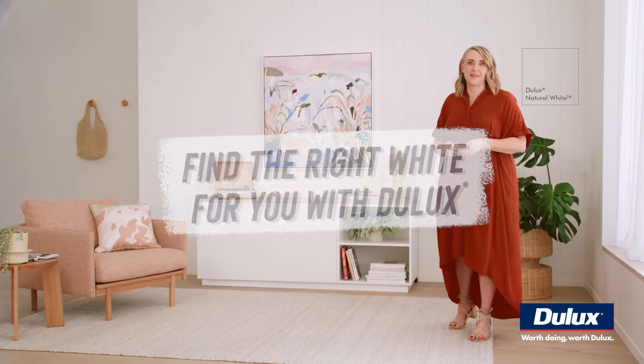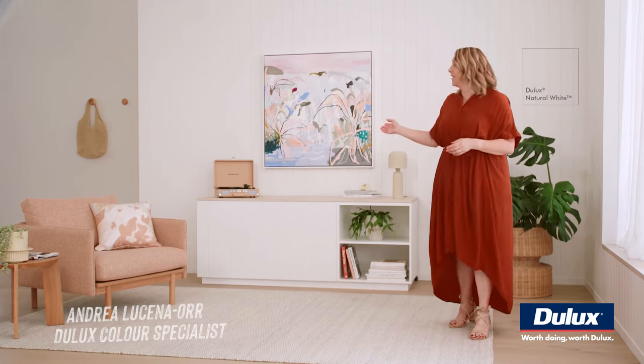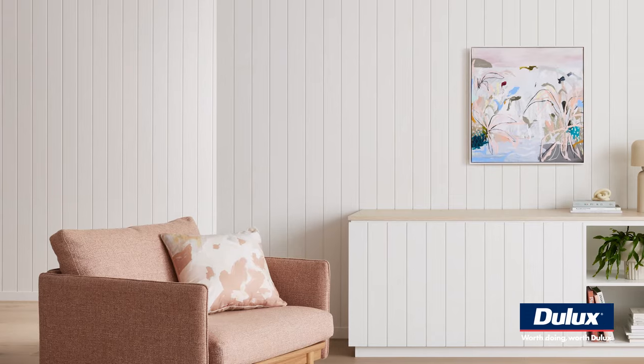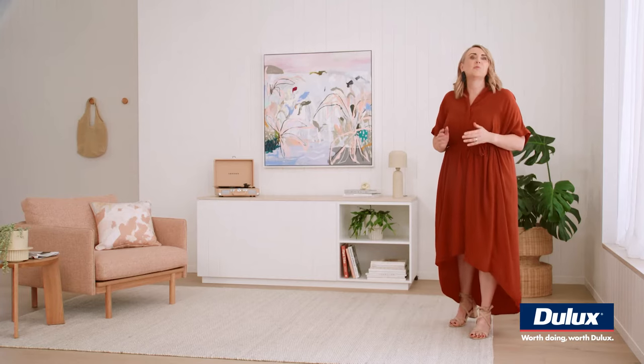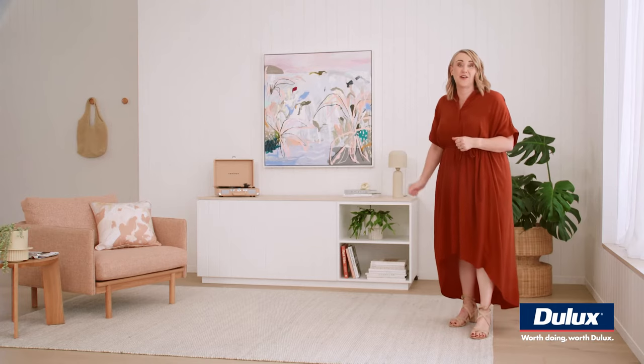Find the right white for you with Dulux. Dulux is home to Australia's most popular colours, like Dulux Natural White. It's the most neutral of Dulux whites with an underlying subtle warmth. It will brighten any space, whether it's contemporary, coastal or Hampton style.